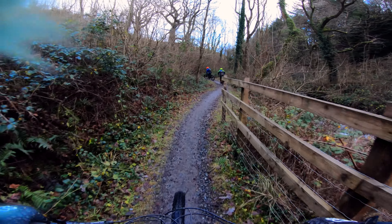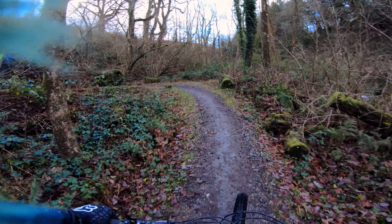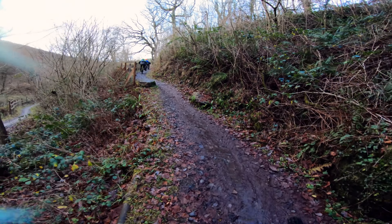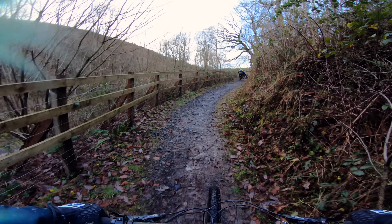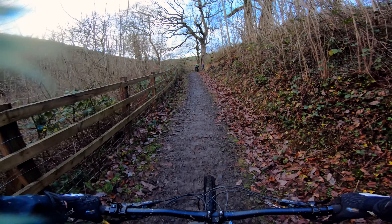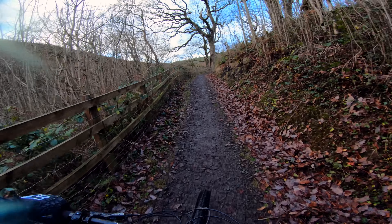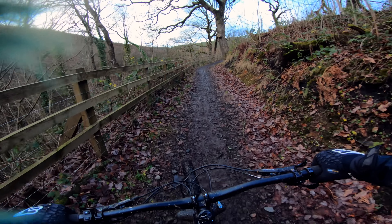So if you are watching for the first time, I bring electric mountain bike content all the time, every week at least once a week. It'd be cool if you could subscribe, and if you like this kind of stuff give me that thumbs up — it helps me work out what people like so I can keep putting out good content.